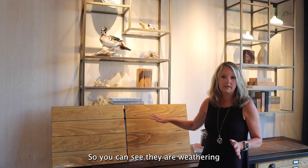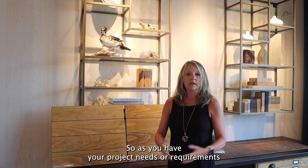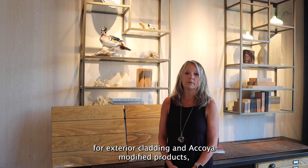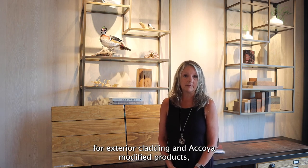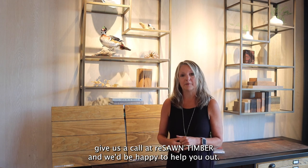So you can see they are weathering a little bit differently, but yet they're weathering beautifully. As you have your project needs or requirements for exterior cladding and Akoya modified products, give us a call at Resaw & Timber and we'd be happy to help you out. Thanks!